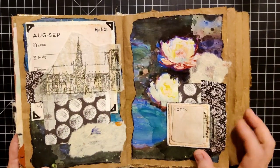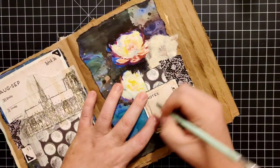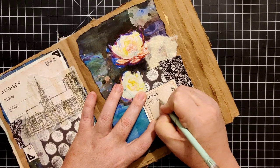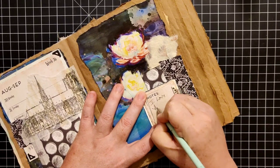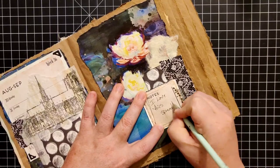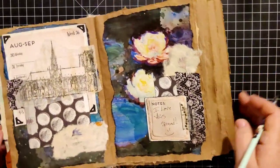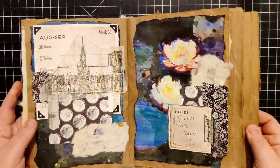But the Notre Dame Cathedral — I think my notes will be... I love this spread. And let's do a smiley face. And there are my notes for this week.